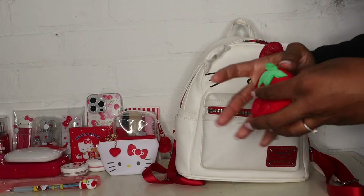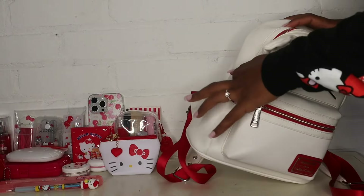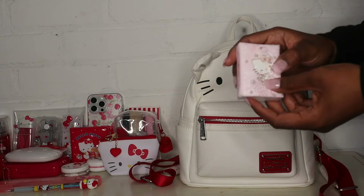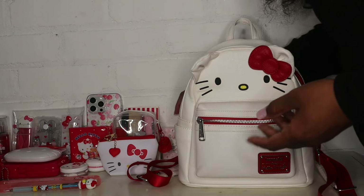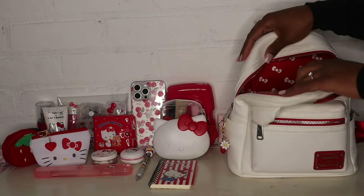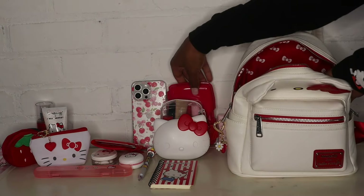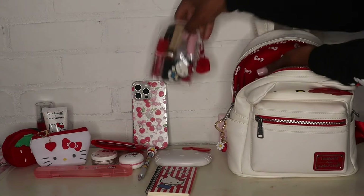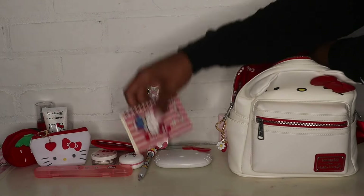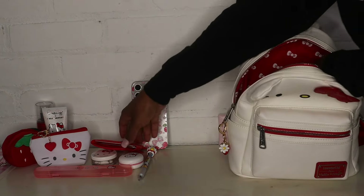Just some little things that you might need when you're on the go - you can never have too many of these because you just never know when you're going to need a hair tie or when somebody's going to ask you if you have one. I didn't put anything in this side pocket, but in this side pocket I just put some tissues - my Hello Kitty tissues. And that is everything that fit in my Lounge Fly bag - now let's pack her back up. I'm just going to load her back up.